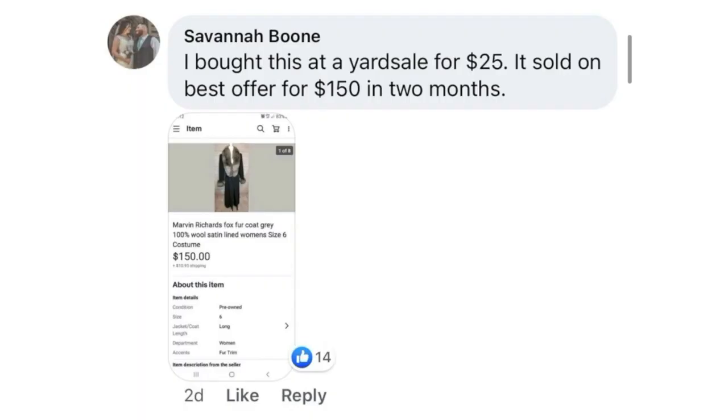Savannah Boone bought at a yard sale for $25. It sold on best offer for $150 in two months. This is a Marvin Richards Fox Fur Coat — $25, sold for $150.